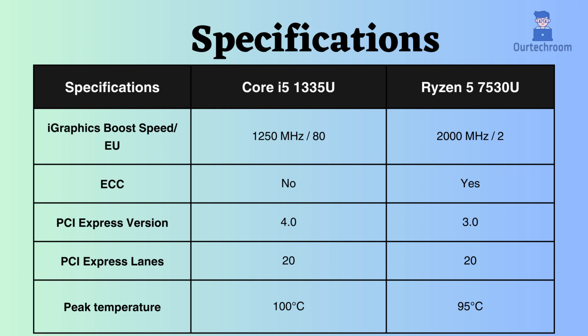The Ryzen supports ECC, making it suitable for critical systems, whereas Intel does not. Intel employs PCIe version 4 while Ryzen uses PCIe version 3, making Intel superior with the latest PCIe version. Both processors support 20 PCIe lanes.